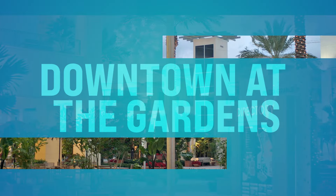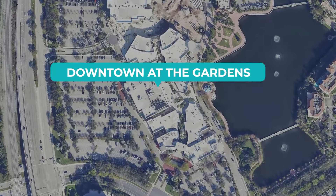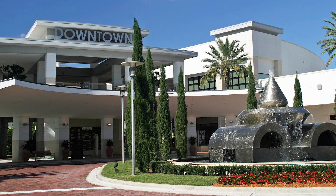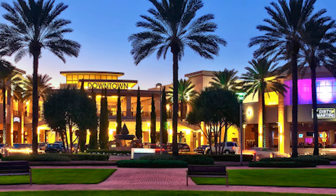Number twenty-seven, we got Downtown at the Gardens. This is on Lake Victoria Gardens Avenue in Palm Beach Gardens. You can experience a perfect blend of shopping, dining, and entertainment at this outdoor lifestyle center. You can catch a movie at the Cobb Theater, enjoy live music in the courtyard, or simply stroll along and people watch all those unique folks in this wonderful world we live in.